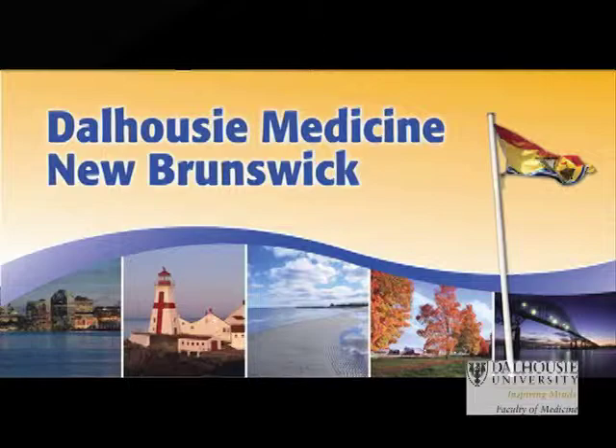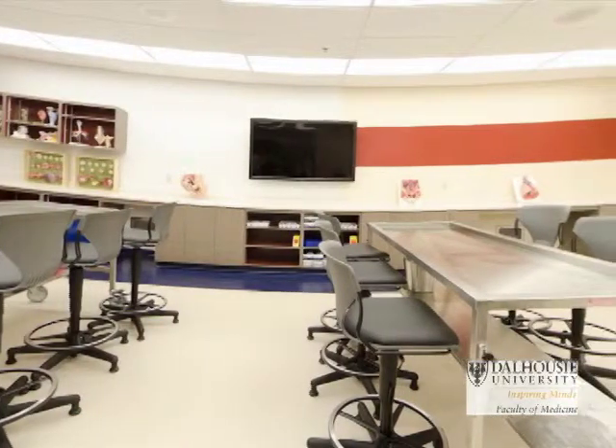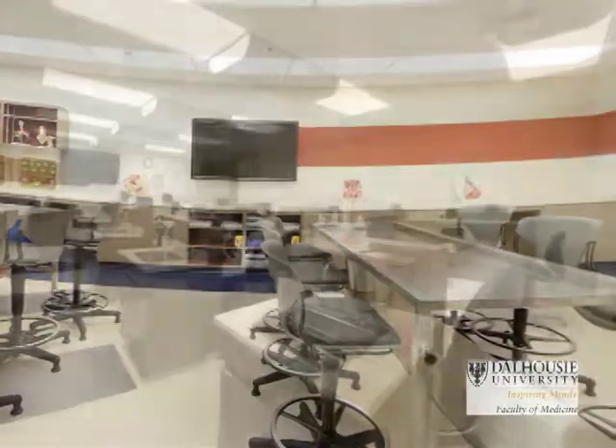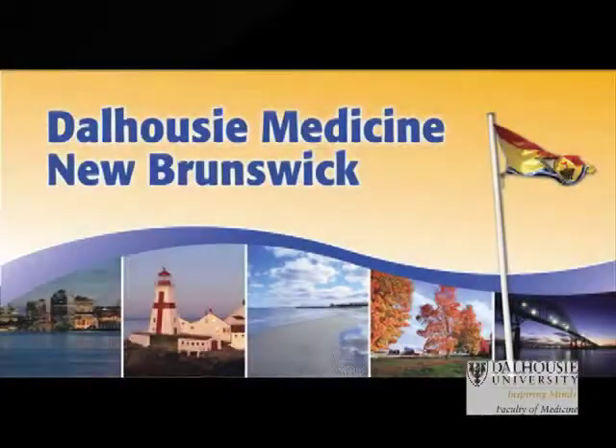Dr. Steeves, I'm curious — after going through this virtual tour I haven't seen any labs or anatomy facilities. Where are they? Well, that's right Charles, that's one of the unique elements to our facilities. Our anatomy lab is actually located in the pathology department and the lab sciences department of the St. John Regional Hospital. In this way, the students get a very distinct message that anatomy isn't something you just learn as part of your preclinical training, but is a critical element in your practice of medicine.